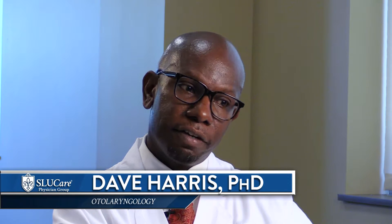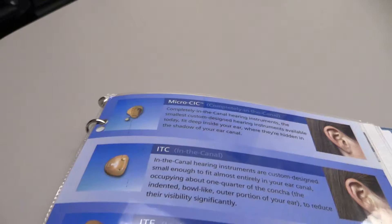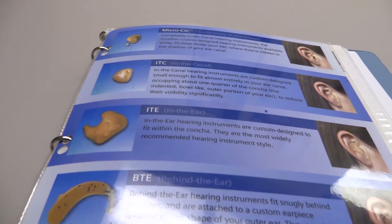Most people when they come to a hearing aid evaluation don't know what kind of questions to ask, so I give them that information. You may want to ask things like: based on my audiogram, what style of hearing aid do I need? The different styles are completely in the canal, canal in the ear, or in the ear — all of which require making a mold.